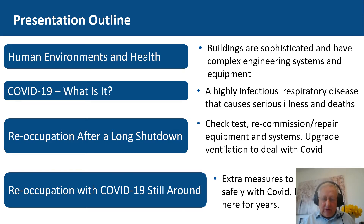On reoccupation after a long shutdown, we really need to check, possibly recommission, and possibly repair equipment in our systems, and we may have to upgrade the ventilation because COVID could be in the air when it enters a building through a person. And with reoccupation while COVID is still around — what extra measures should we apply? Are our buildings still as safe as they were, or do we need to do something else?